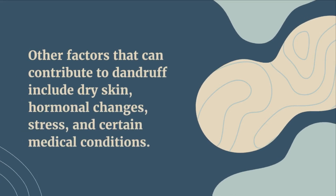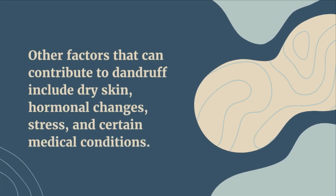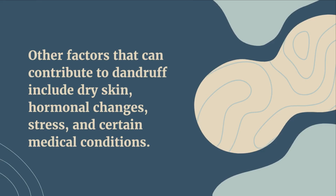Other factors that can contribute to dandruff include dry skin, hormonal changes, stress, and certain medical conditions. So how do you treat it?